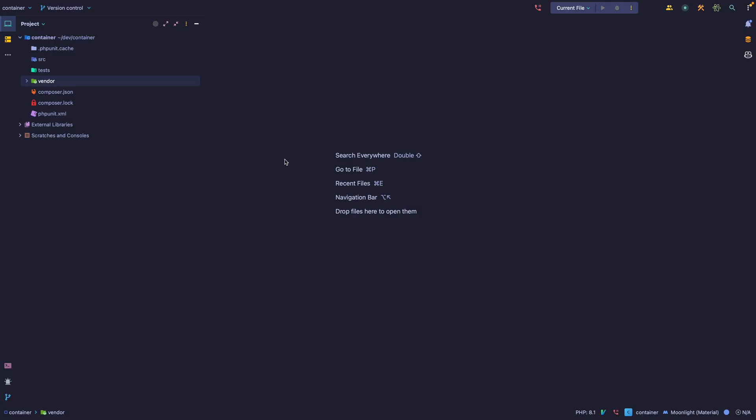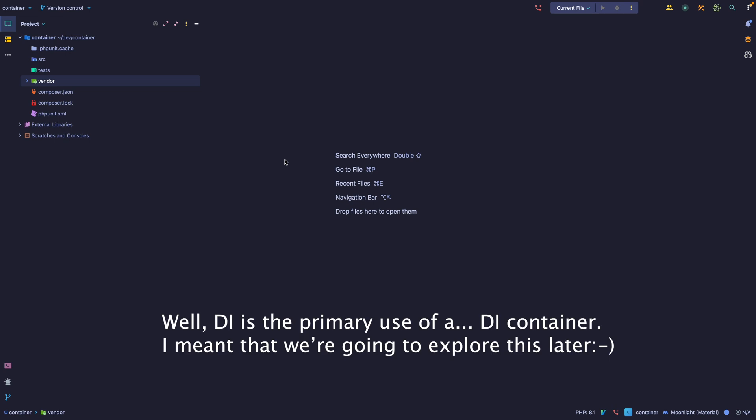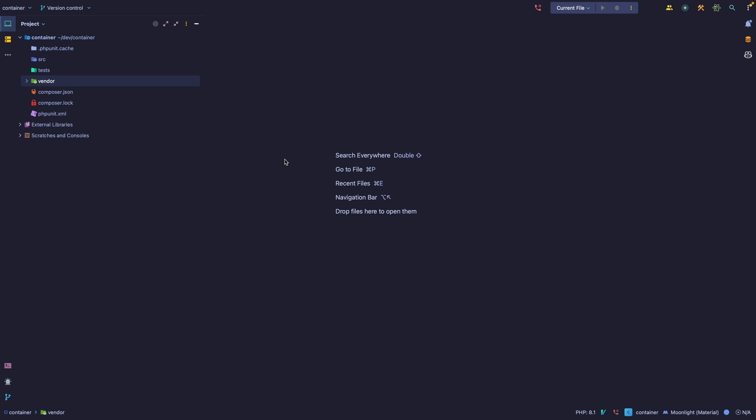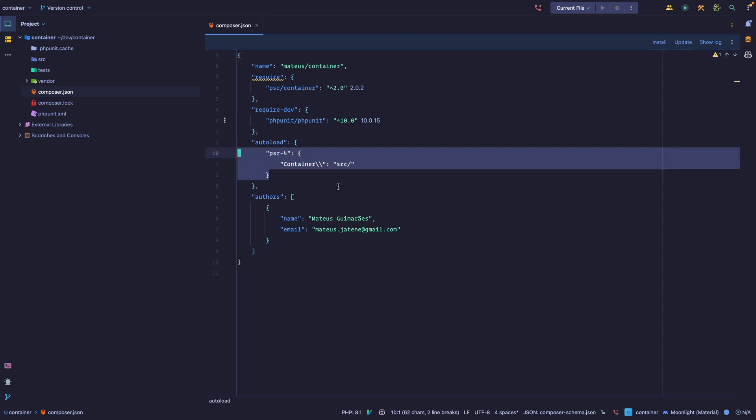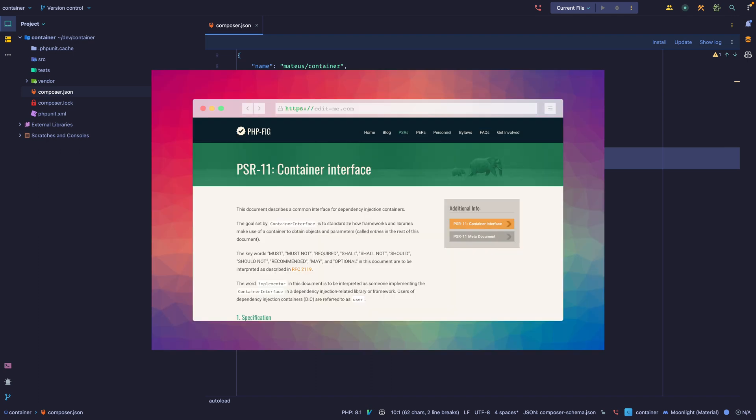Let's keep this first lesson simple: what is the basic functionality of a container? Take the Laravel service container — it has contextual binding, resolves dependencies, but keeping it simple, you use a service container to fetch and register dependencies. I have the PSR container set up — PSR means PHP Standard Recommendations. PSR-11 is the container PSR and it provides interfaces for interoperability between packages.